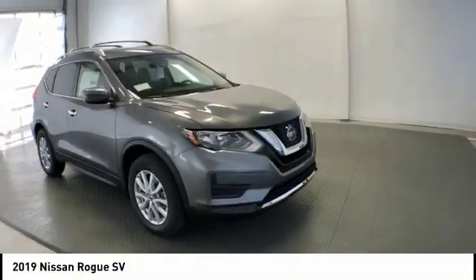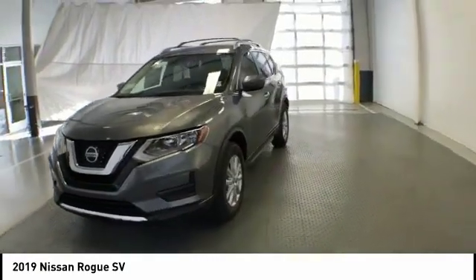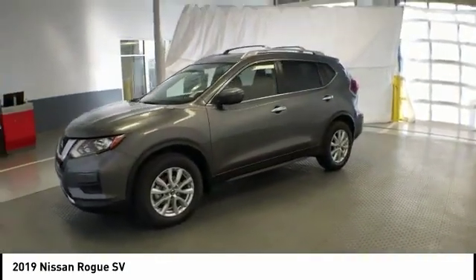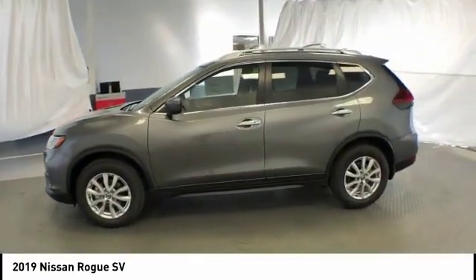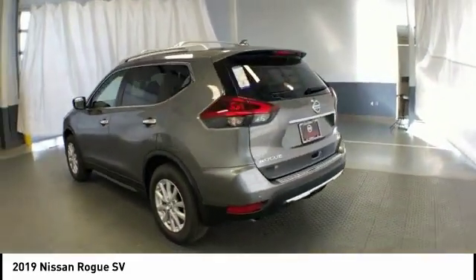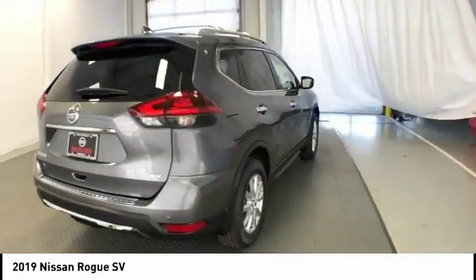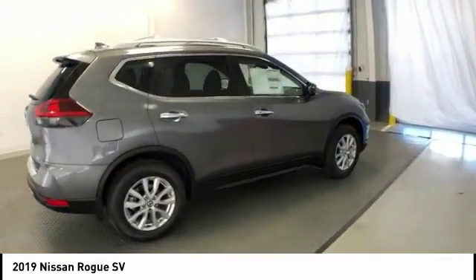Come test drive the 2019 Rogue. The stylish Rogue gets 27 miles per gallon and still boasts nearly 58 cubic feet of cargo space. With a 5-star side impact safety rating and confident handling, the Rogue is more than you expect and everything you deserve, and is priced below $30,000.